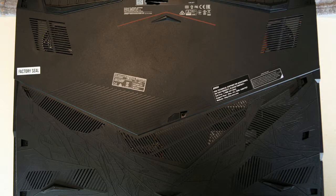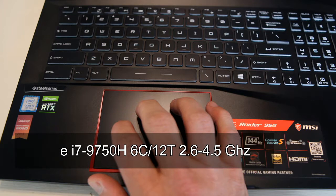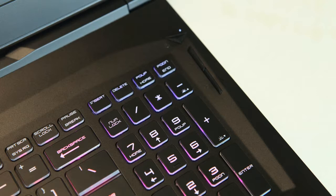MSI went heavily into developing gaming products several years ago, and although the company's laptop lineup isn't exclusively gaming, that is by far the biggest portion of their portfolio, and as such we've seen some impressive laptops from MSI that offer both performance and quality ahead of their competition. Today we are looking at the latest in their enthusiast level of laptops with the MSI GE75 Raider.